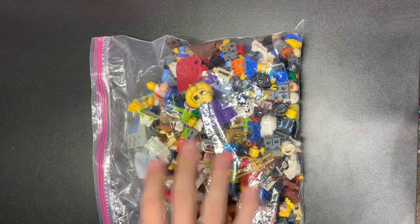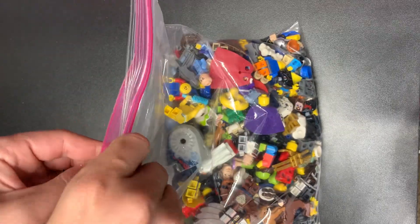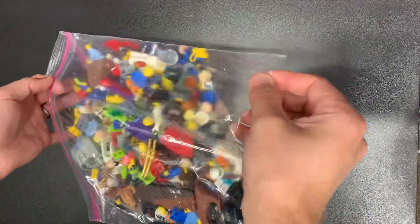What's up guys, Kevin over at Leg Bros coming back at you with bag number five of our seven pound haul. We only have six bags total because they end up being a little bit over a pound each. We've got one more video left after this one.